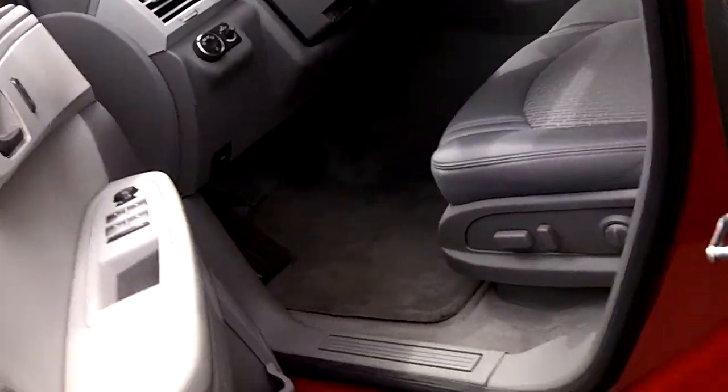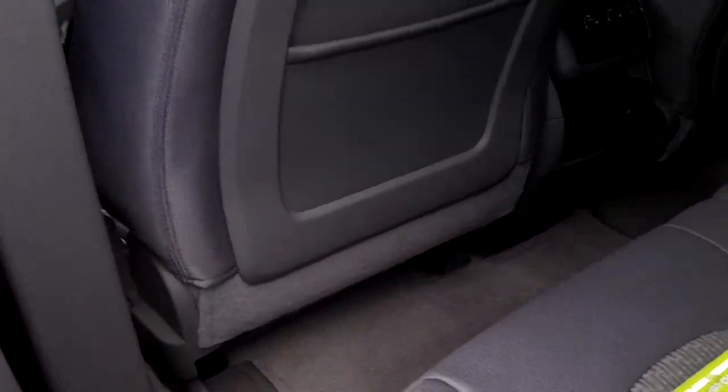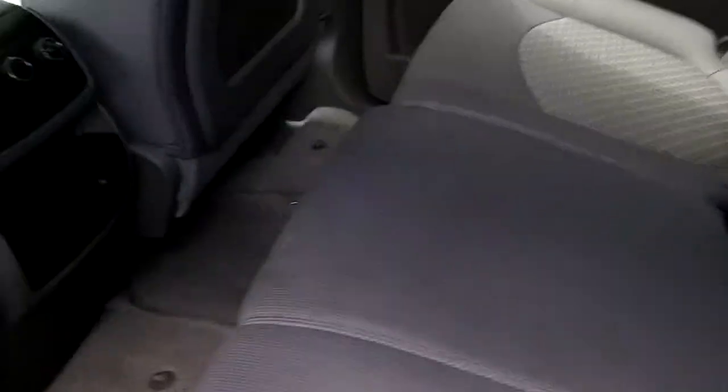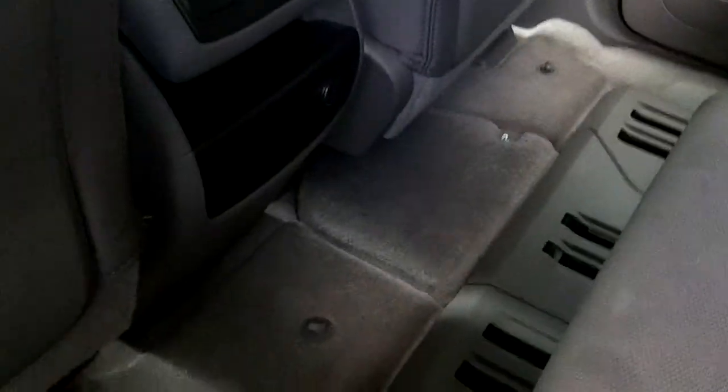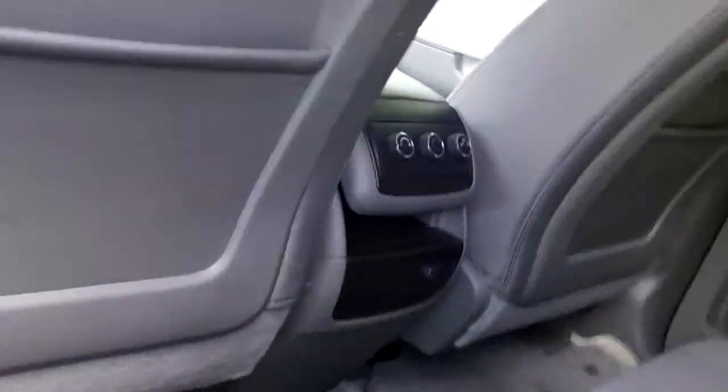Let's check out the rest of the vehicle. You can use your rear climate control and there's another 12-volt power outlet back there. There are also some rear overhead lights. There's a fuel cap.